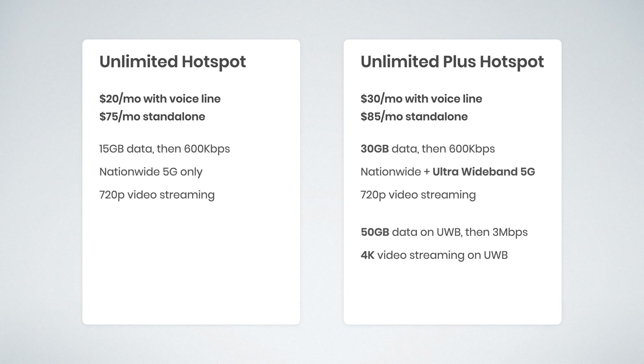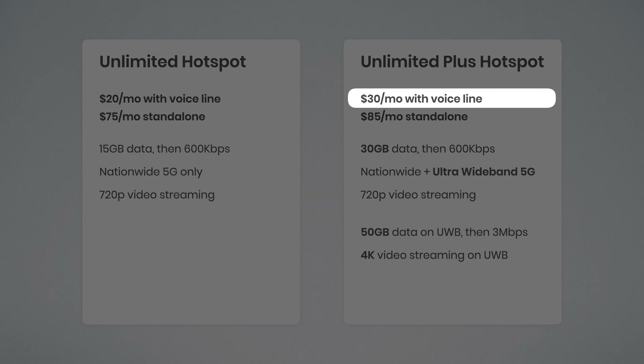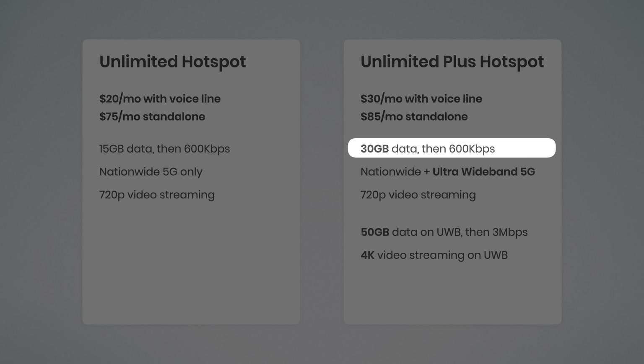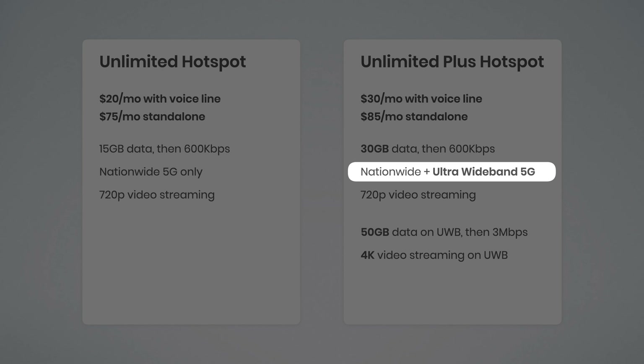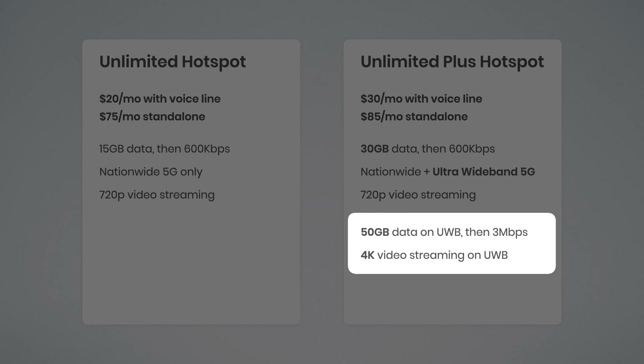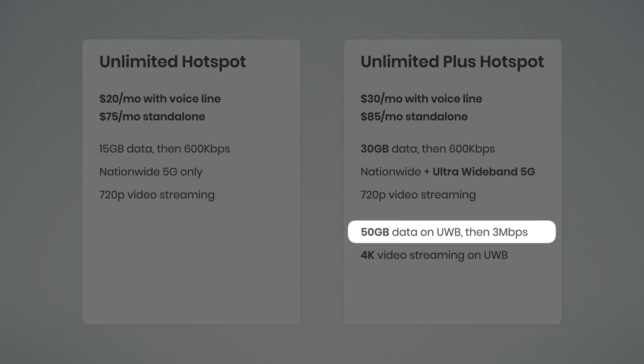If you choose to upgrade to Unlimited Plus Hotspot, this is $30 a month with an active voice line or $85 a month as a standalone option. You're getting 30 gigabytes of data and then reduced speeds at 600 kilobits per second. You're also getting access to ultra wideband 5G. Video quality is limited to 720p unless you are using a VPN. Getting access to ultra wideband 5G comes with two additional benefits: you get 50 gigs of high-speed data, then data speeds are capped at three megabits per second, and you can stream video at up to 4K quality for the first 50 gigs — after which the three megabit per second cap will likely limit you to around 720p.